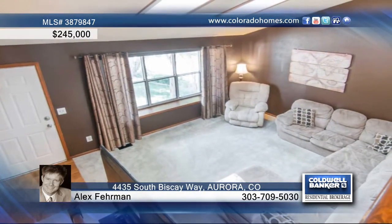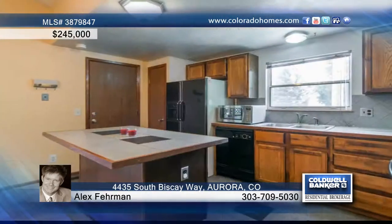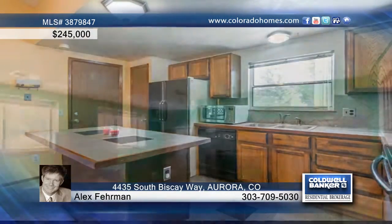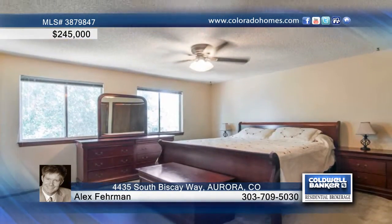This charming three-bedroom, three-bath home in the Summer Lake neighborhood features a convenient tri-level design to keep stairs at a minimum. The home boasts a newer roof and central air conditioning, and the spacious deck provides all of the room that you need for entertaining.